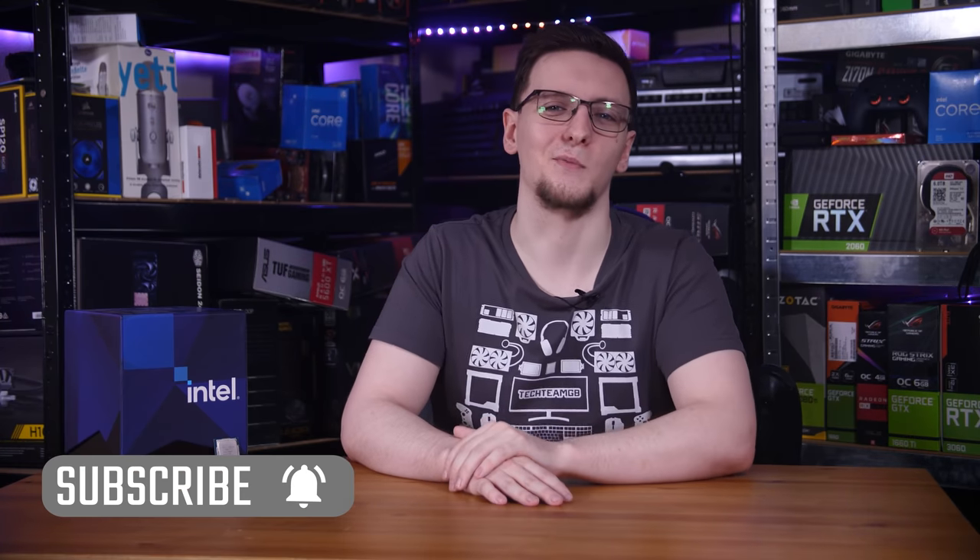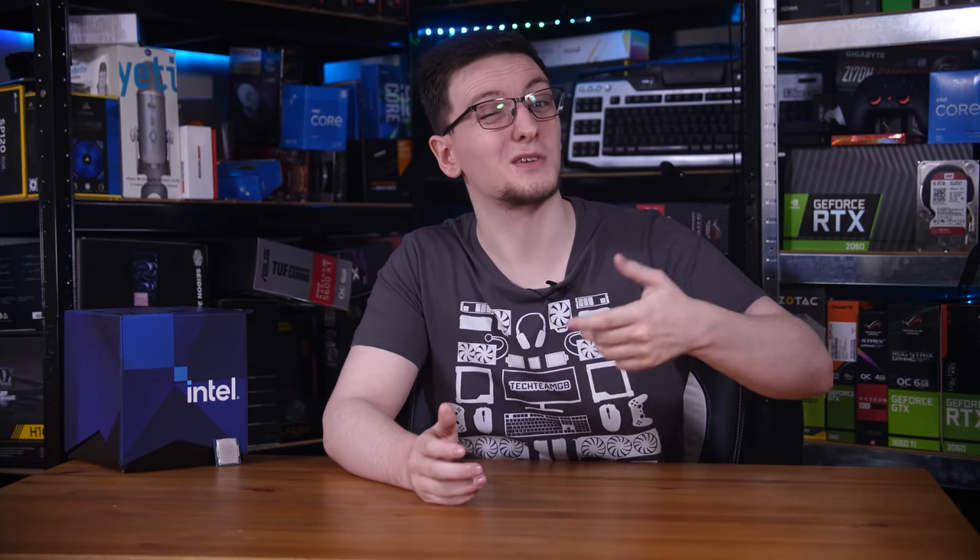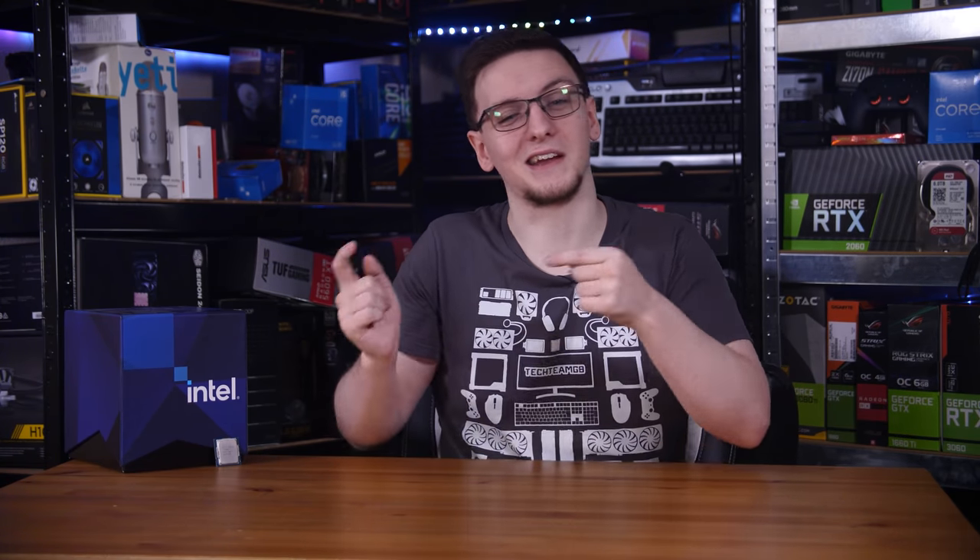If I've missed anything, got anything wrong, or you want to add some extra bits, feel free to leave those in the comments too — and any questions, you can leave them as well. If you want to see more videos like this one on a Monday, Wednesday, and Friday basis, and hopefully the reviews of the Alder Lake CPUs when they launch, then do hit that subscribe button and turn on the bell notification icon. If you want to support the channel, you can use the button right next to it, which is the new YouTube join button.